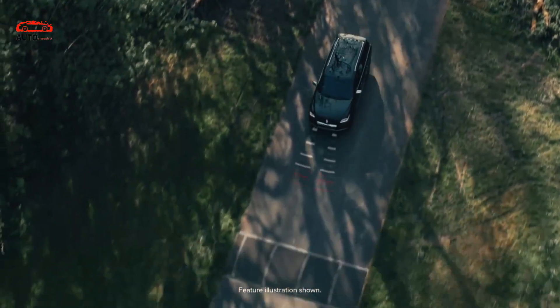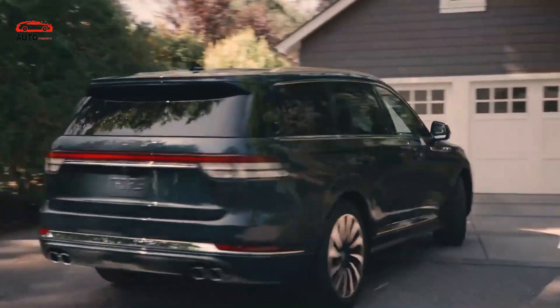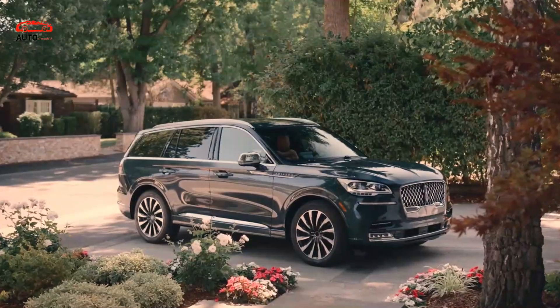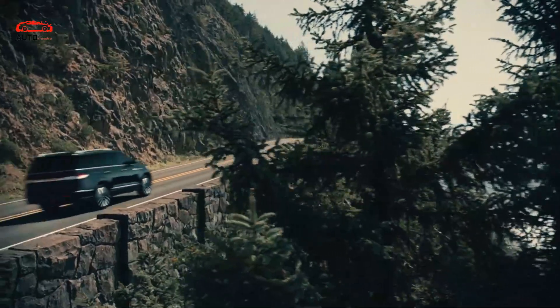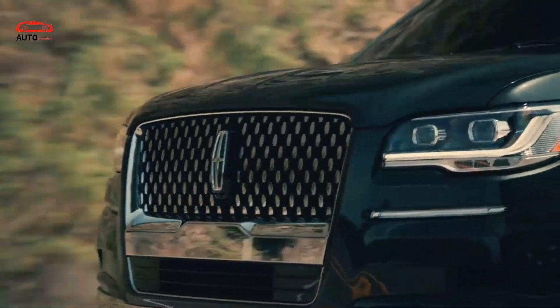We hope to see base models with features like dual-zone climate control, remote start, a 12.3-inch digital instrument cluster, a 13.2-inch touchscreen, a 10-speaker sound system, satellite radio, Bluetooth, USB ports, a Wi-Fi hotspot, and wireless Apple CarPlay and Android Auto.